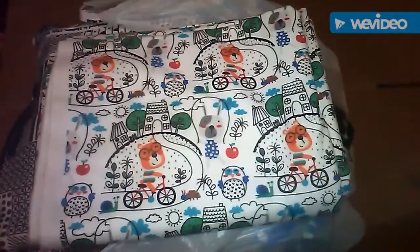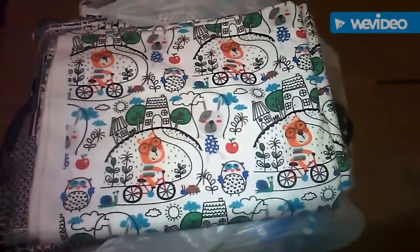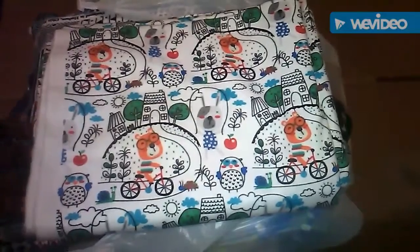I did see one just with trains — like a traditional boy fabric, blue with trains all over it. I liked it, but I'm not that kind of traditional person. I like crazy fabrics, so I saw this one and I thought it was cute, so I had to get it. This one is definitely one of my favorites.